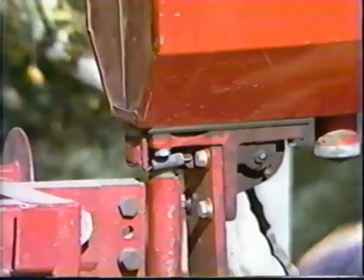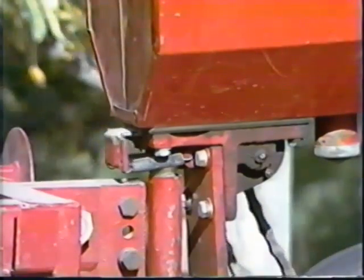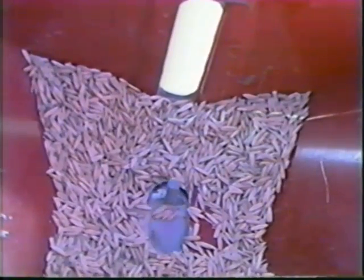Strychnine-treated grain baits generally work best. Anticoagulant-treated grain baits may also be effective. Pelletized baits should be avoided.